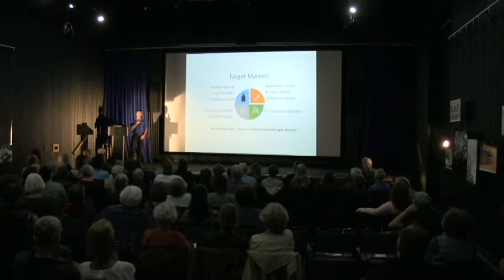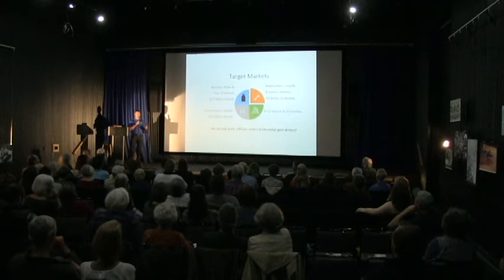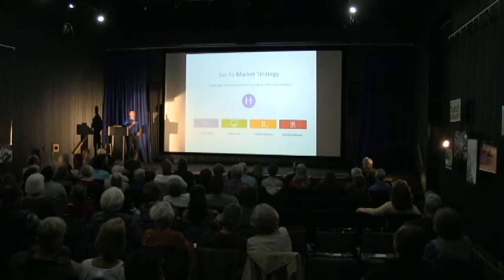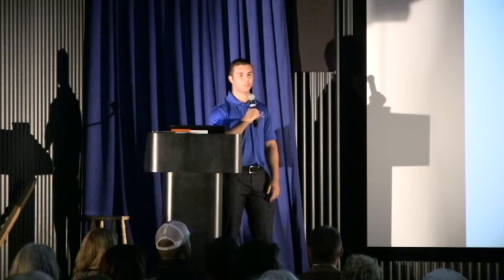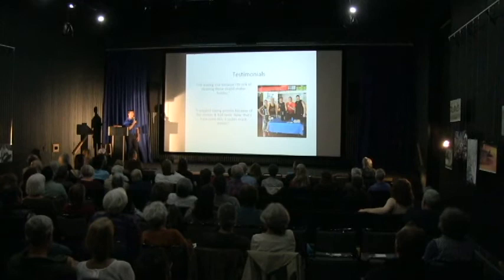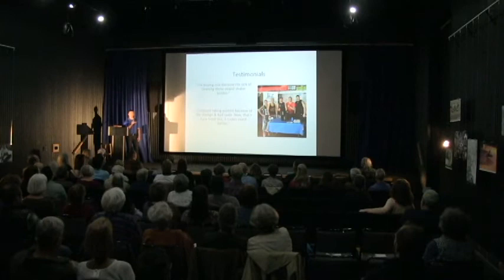Our target market: we're going to go after the fitness market first — our beachhead into the market being bodybuilders and serious fitness athletes. Then we want to target the overall fitness market. We want to target an older segment of the market because they need additional protein in their diet. And then eventually we want to get into schools and universities. We're selling our product right now directly to consumers. Eventually we'd like to get into retail — Walmart and big stores like that. We've done a lot of testimonials, gotten really great feedback, and we've been working on this for a couple of years. We have over 100 people that have actually used the machine already.